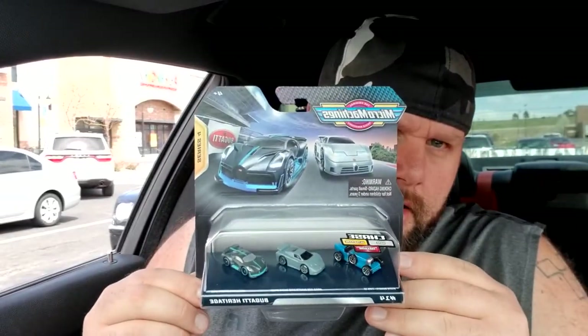Check this out - Five Below carries Micro Machines! This is literally the only pack I found. The Bugatti is going to be the hardest one to find by far. This is Series 4, and I just picked up Series 3 haulers the other day - it's just crazy. If you're looking for Micro Machines, I suggest going to Five Below. Not a bad day at all - the big box stores didn't help me out but Five Below did.